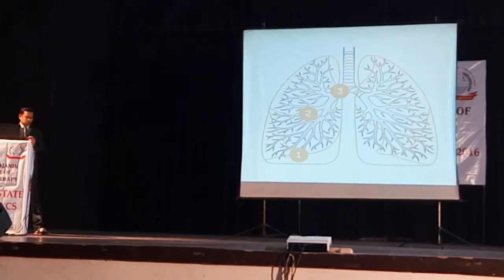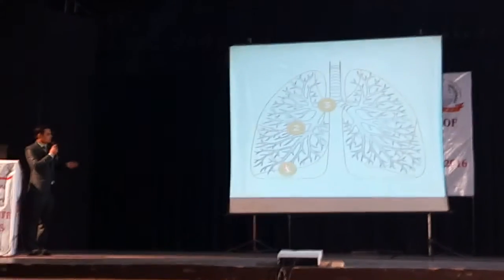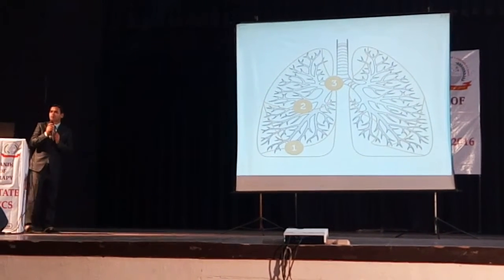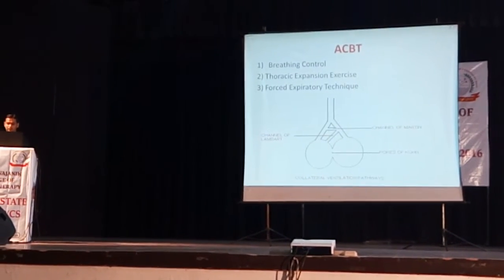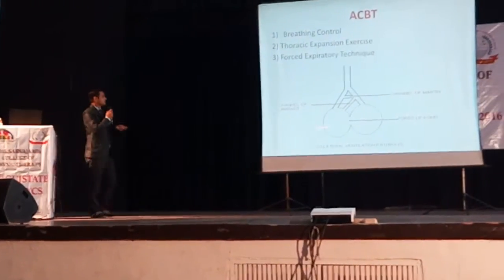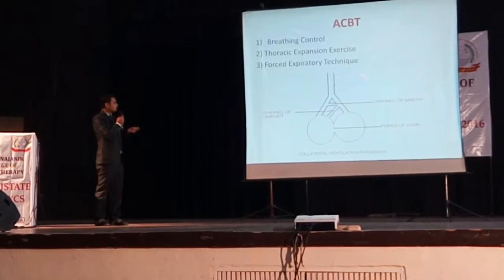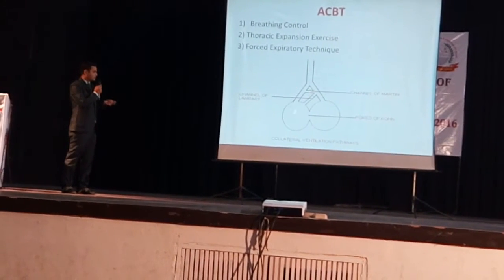With phase one, it will help in mobilization, then secretions move centrally and upward and can be expelled. This is based on the equal pressure point concept. When teaching coughing and the active cycle of breathing technique, we need to understand this diagram because the forced expiratory technique is said to be one of the best techniques in cardiopulmonary physiotherapy.